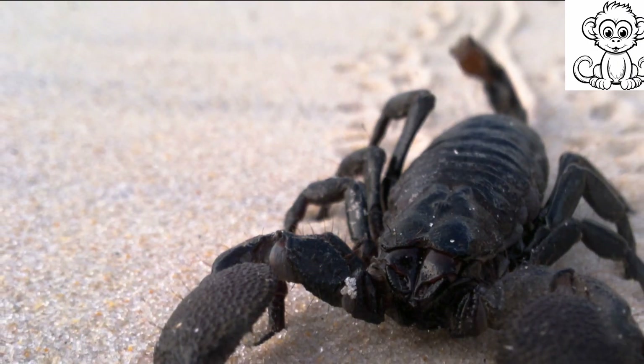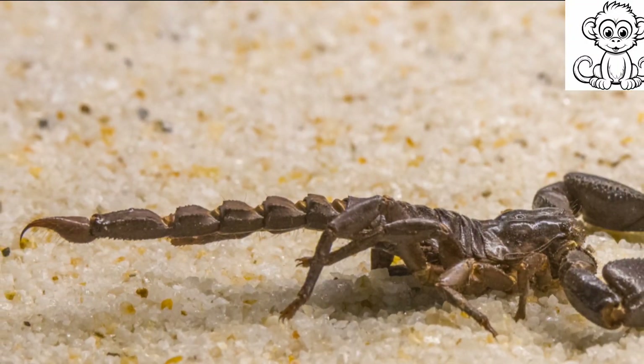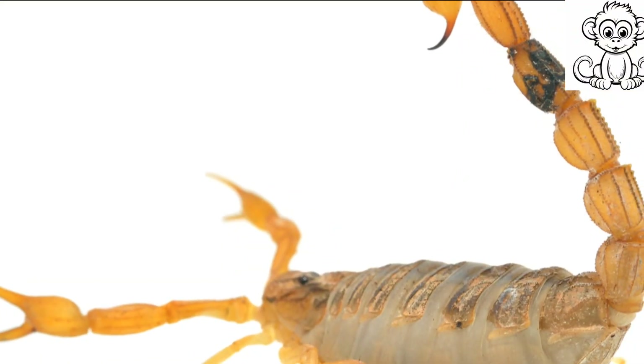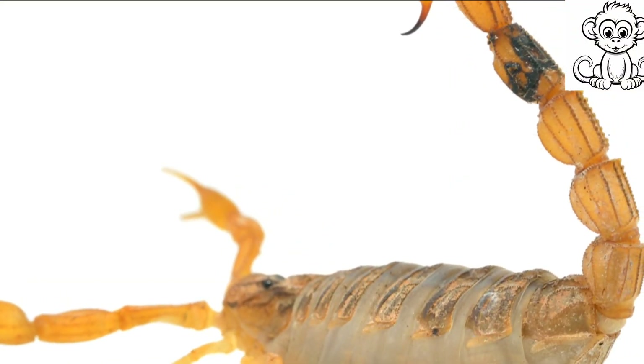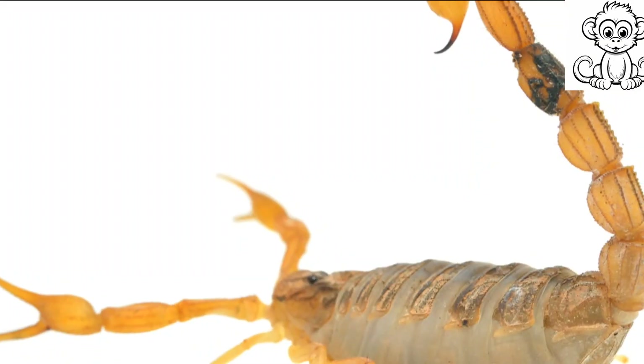Their incredible sensory organs, called pectines, can detect even the slightest vibrations in the air and ground, alerting them to the presence of prey or predators. Living in such diverse habitats also means dealing with a wide range of temperatures, but scorpions are equipped for this too.